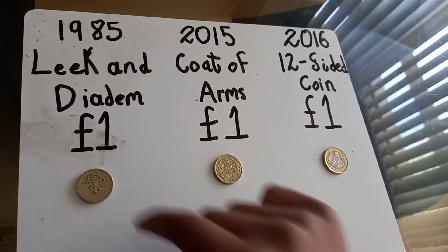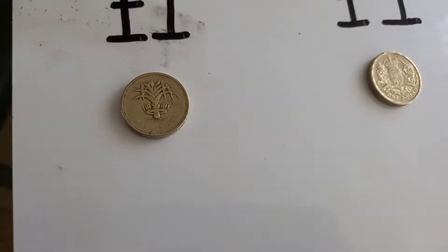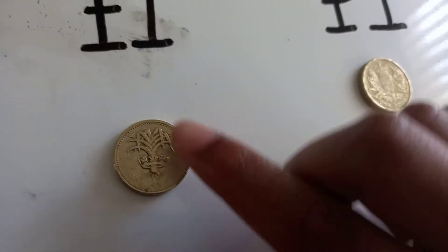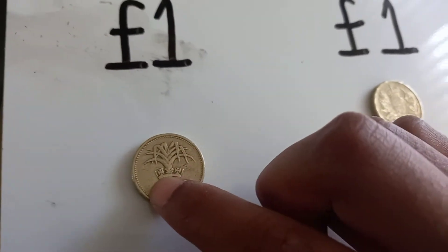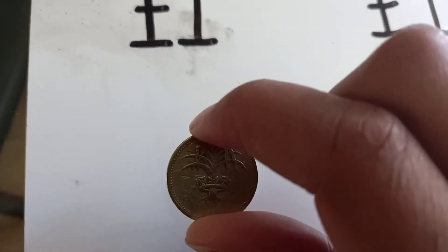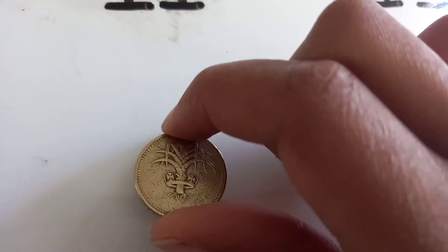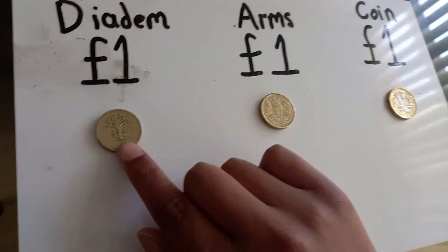First let's start off with the oldest — the 1985 one pound Leek and Diadem coin, which went for a while. You can see that tree-like thing there; that's a leek. At the bottom there's a sort of crown — that's the diadem. Because it's so old, you can just about make out the letters saying 'one pound' at the bottom.